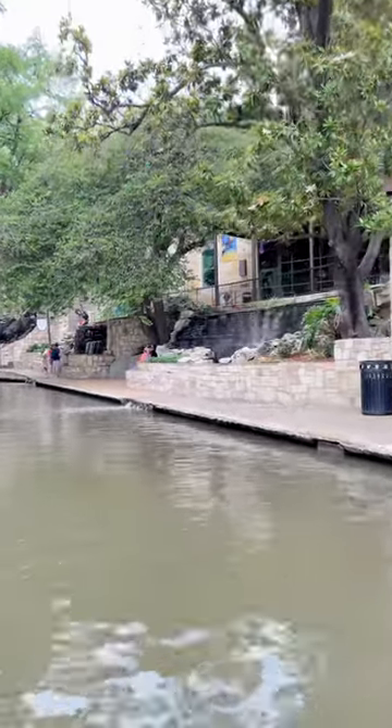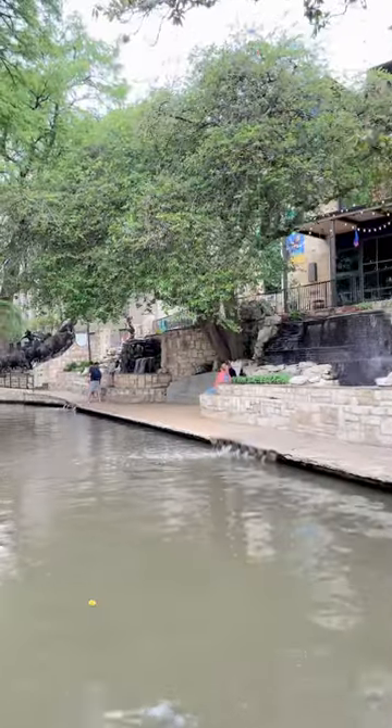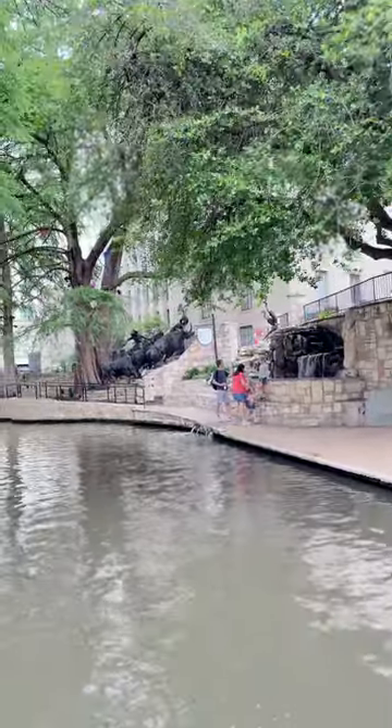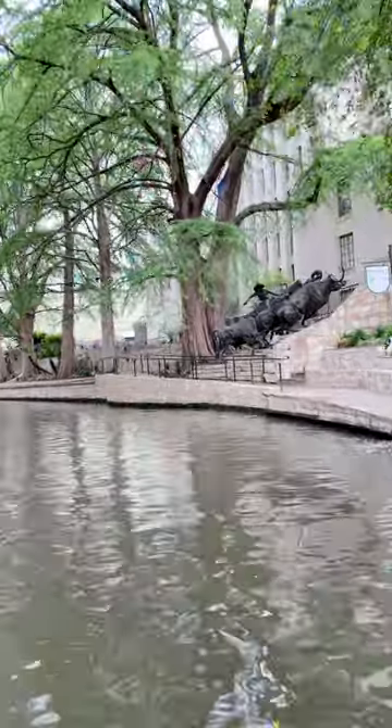The building right behind it is the Brisco Western Art Museum. They opened their doors in the year 2013. They have a lot of cool artifacts inside this museum. They have the last known horse saddle of Pancho Villa, the ceremonial sword of General Santa Ana. They even have a diagram of what the entire Alamo compound used to look like back in the days.